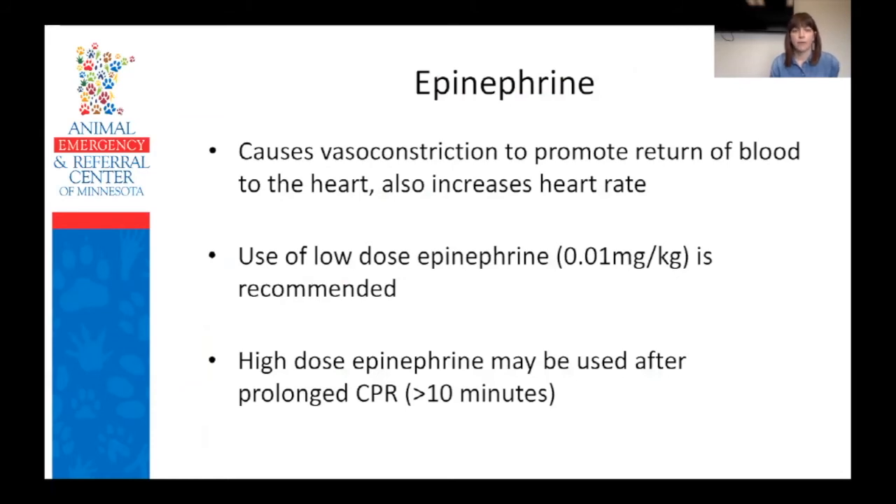Epinephrine causes constriction of peripheral vessels, which is meant to shunt blood back to the heart and core organs, and it also increases heart rate significantly. The low dose versus high dose distinction matters — according to this algorithm, high-dose epinephrine is only considered if your patient has been arrested for more than 10 minutes and you're going to continue CPR past that point. Otherwise, up to that point you're using the low dose of 0.01 mg per kg.